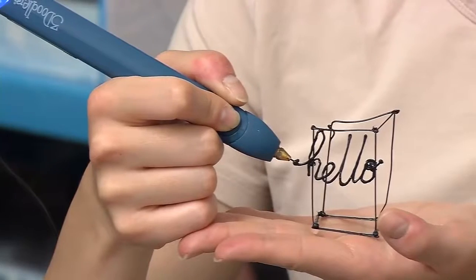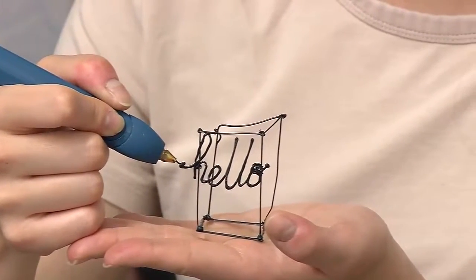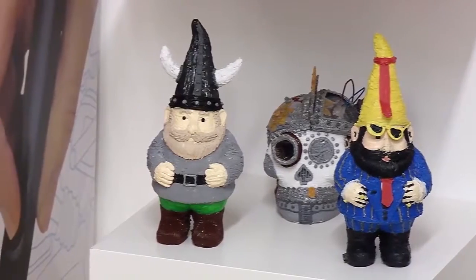I think they've been commercially successful because they brought that promise of what a 3D printer was meant to do — easy creation — and put it into the hands of people who don't need expensive software and don't need a lot of equipment in order to accomplish the goal of making something in 3D.